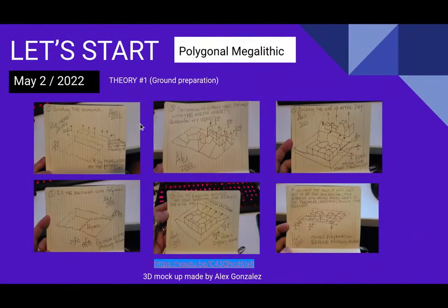Alex made some sketches to explain his theory. He said: you dig in the ground, then fill with the geopolymer solution, then insert some metal plates to create the shapes, then you dig a little bit more around, remove the stones, and place them on the wall the exact same way that you made them in the ground.